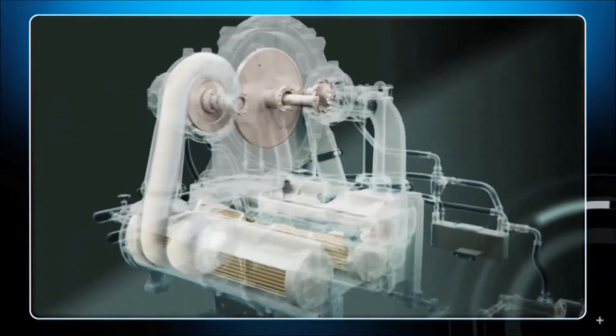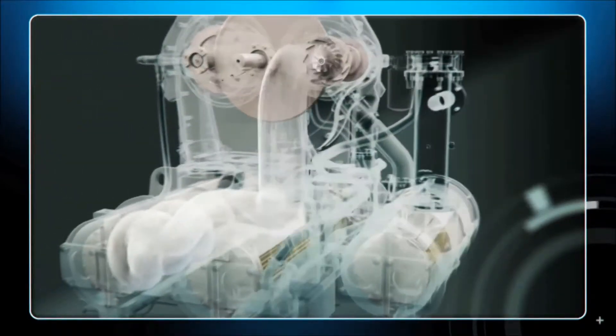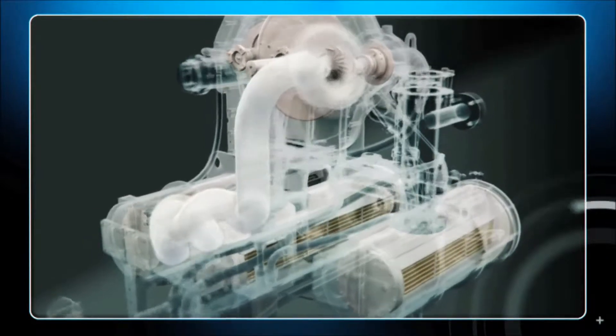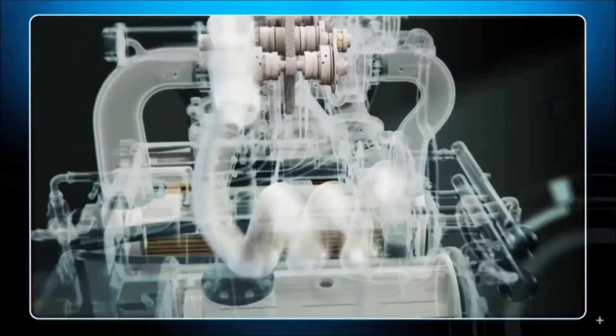It is designed with leak-free seals and simplified oil piping to keep your system running at ideal conditions. The compressor's integrated gears, bearings and components work to reduce vibration, minimizing downtime and lowering operational costs.